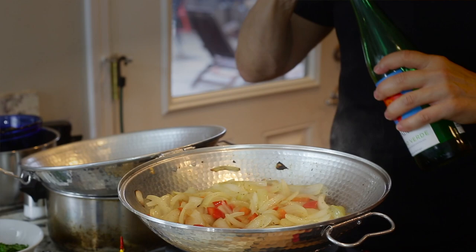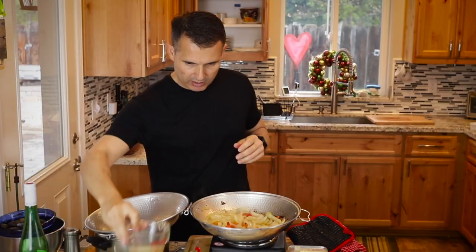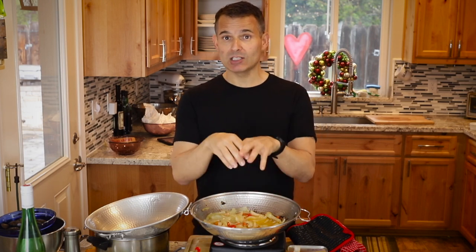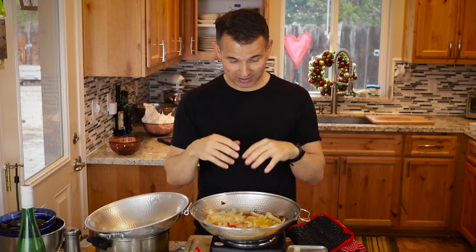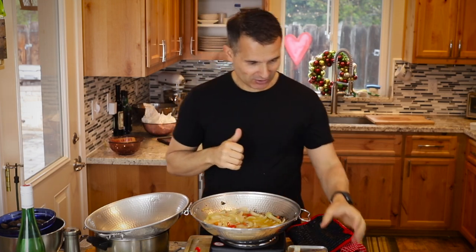I have some vinho verde, so I'm going to put that in along with the clam juice. When the clams open up — I'm telling you, just sautéed butter, wine, garlic, and clams — when those clams open up, it's heaven. That mixture is incredibly good. Go to Costco, get yourself a big bag of clams, dip your bolo do caco or crusty bread in that broth — you'll be doing all right.